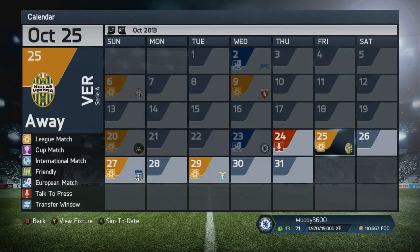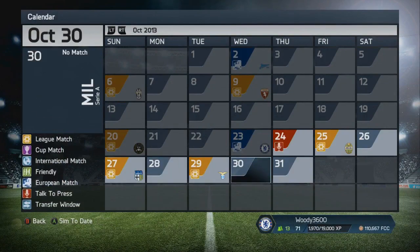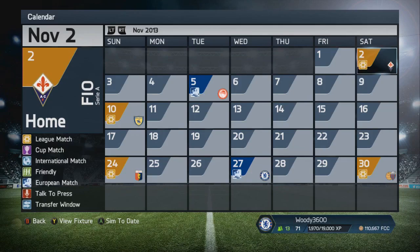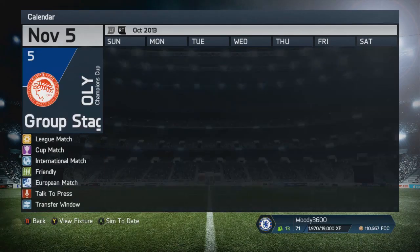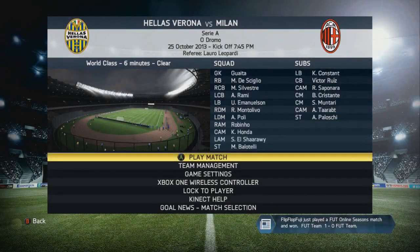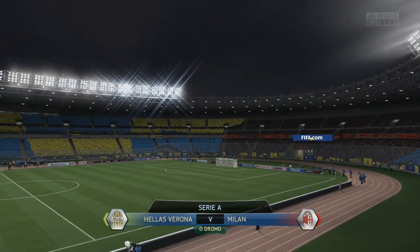Hey guys, how's it going? Chez back again with another episode of the AC Milan Career Mode. We're coming into this one on the back of that unexpected win against Chelsea. But we're having some fixture congestion issues — we've got a game every two days for the next week, and then only a three-day break until the next one against Olympiacos. We've got Hellas Verona, Parma and Lazio to come in this episode — three games in the space of about five days. It's really frustrating. We've got a lot of rotation going on in the squad, so hopefully, even though everyone will be tired constantly, we can get at least a couple of good results.